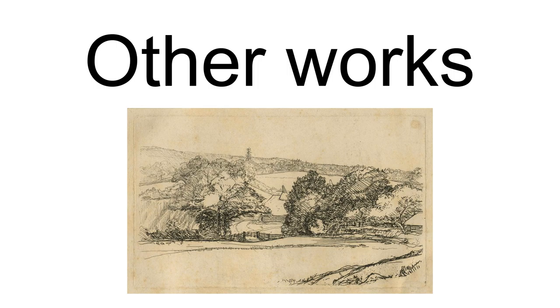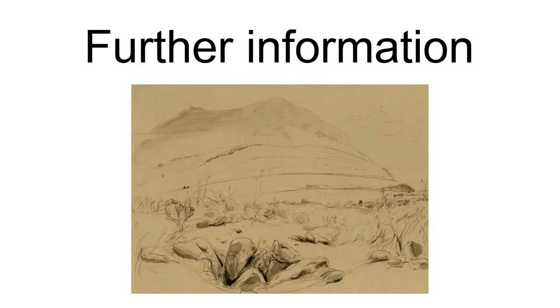Binyan, Lawrence, 1900. Catalogue of drawings by British artists and artists of foreign origin working in Great Britain. Volume 2. London: Lomans and Company. O.C.L.C. 104,178,3494.